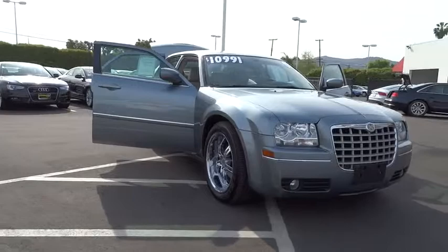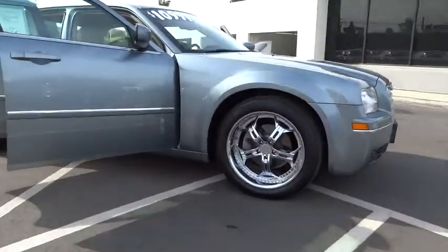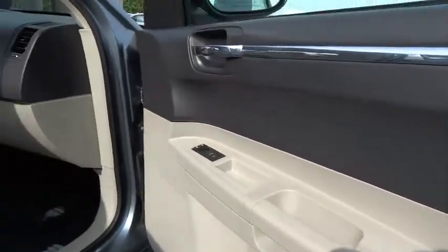This vehicle has less than 90,000 miles. Here are some of this vehicle's great options: traction control, dual airbags, air conditioning, power steering, alloy wheels, four-wheel disc brakes.